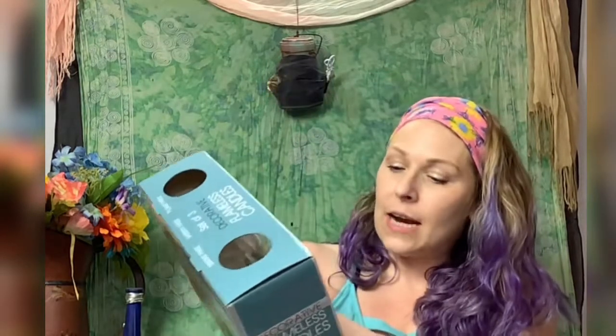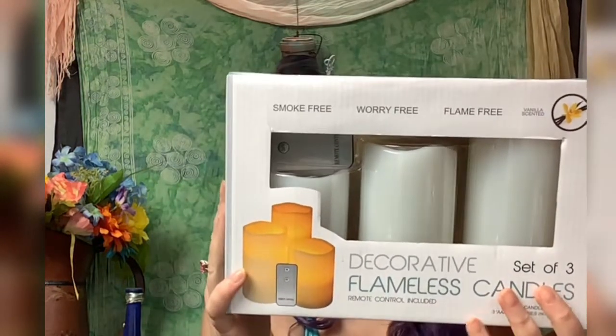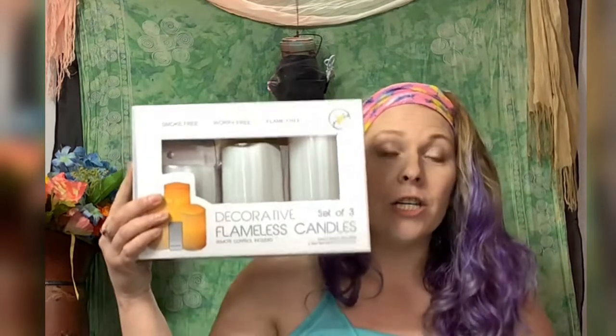These are a decorative flameless candle set of three with remote control, also battery operated and vanilla scented. The value of these is $24.95.